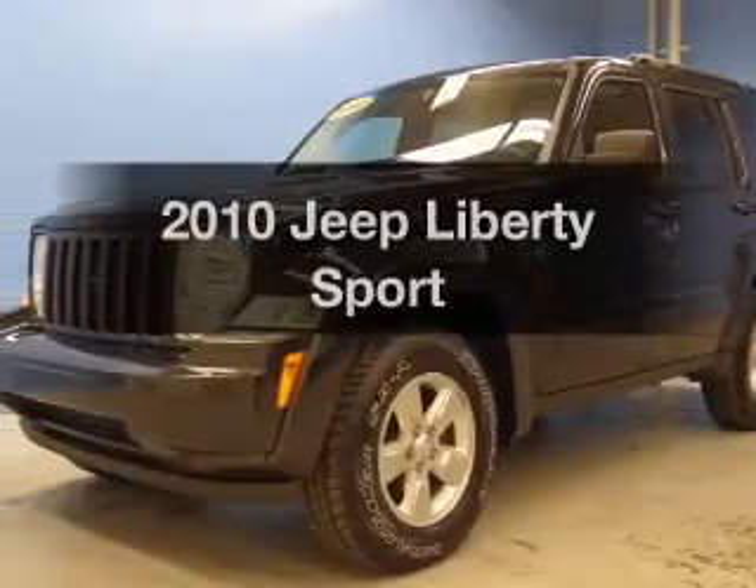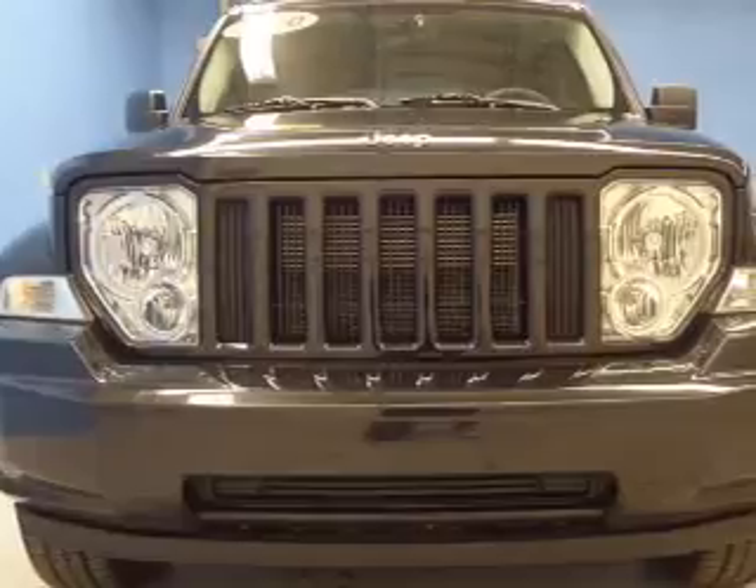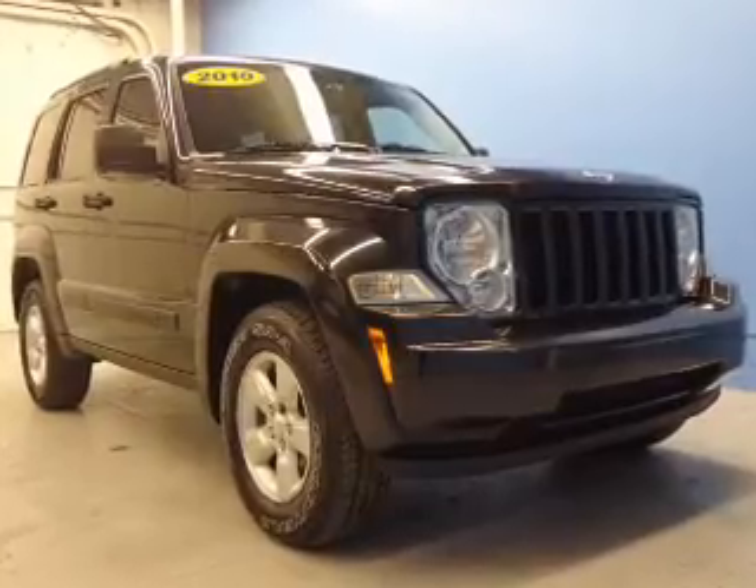Imagine yourself in this 2010 Jeep Liberty. This is the set of wheels you've been looking for. The powertrain includes four-wheel drive with a solid six-cylinder engine connected to a smooth shifting automatic transmission.